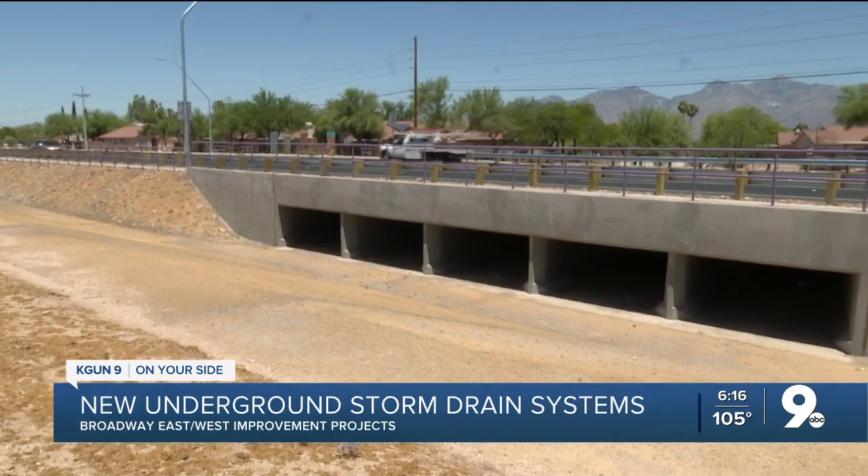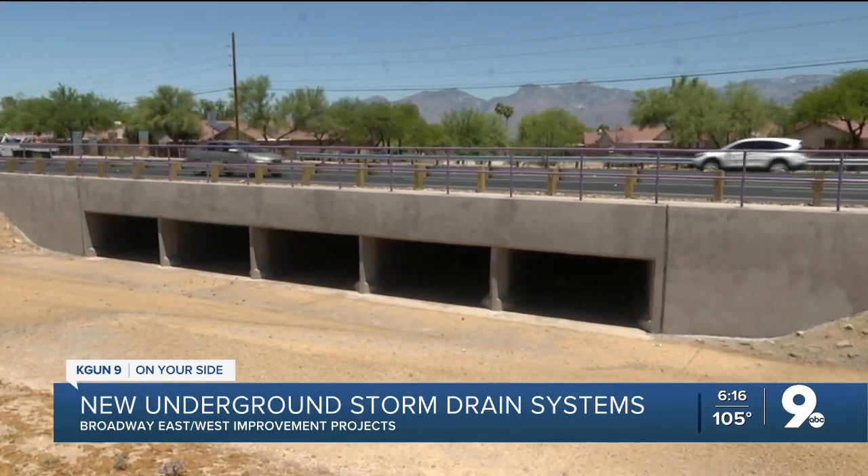This road was probably built 30, 40 years ago, and it was a strip-paved roadway where we just put asphalt down on desert. We followed the contour of the desert, which meant that as washes flowed through these areas, the stormwater would actually flow in the wash across the roadway.